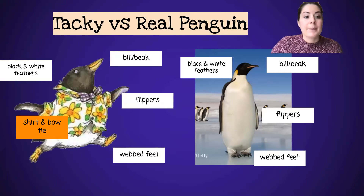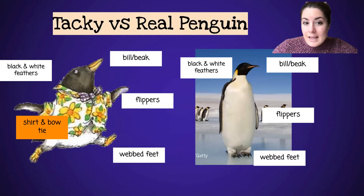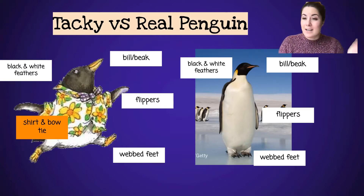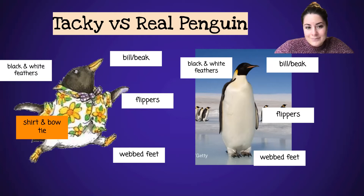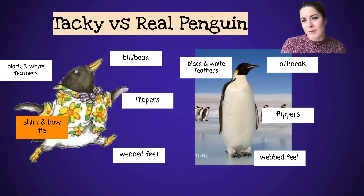There are a few differences, but both have black and white feathers — white belly, black head. Their arms are called flippers, and they both have flippers. They both have a bill, or beak. They both have webbed feet that help them swim — penguins are good swimmers. Something about Tacky though: he's got a shirt and a bow tie on. Real penguins don't have that. So Tacky is a fictional character, but we're going to get to know him. Why is he wearing that shirt and bow tie? What makes him different from other penguins?